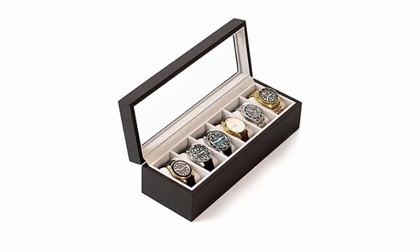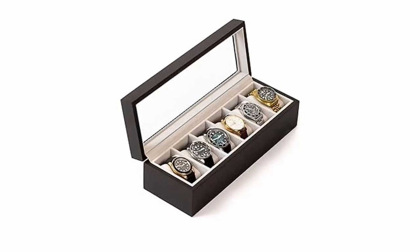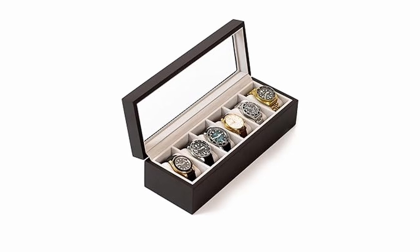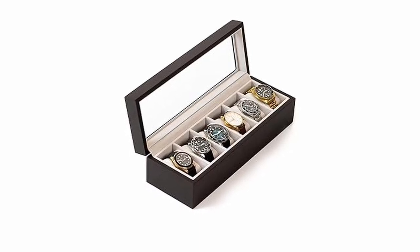So guys, that was the video about watch cases for men. All the links are given in the description — do check them out. If you enjoyed the video, be sure to hit the like button and subscribe to our channel for more videos. Thank you!